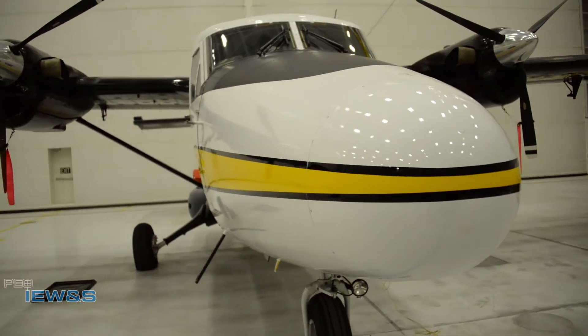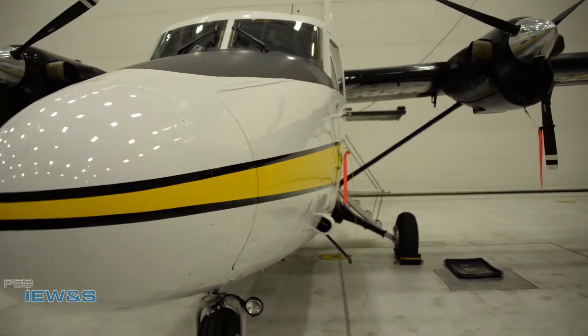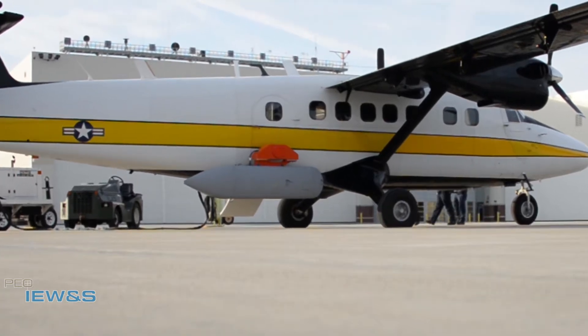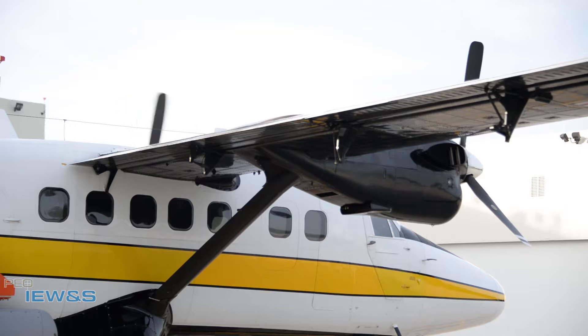The electromagnetic spectrum has come to the forefront of warfare as a new vital aspect of battlefield success. Project Manager Electronic Warfare and Cyber has made it their business to lead the way with technologies that will keep soldiers on the cutting edge of combat and intelligence in multi-domain operations.